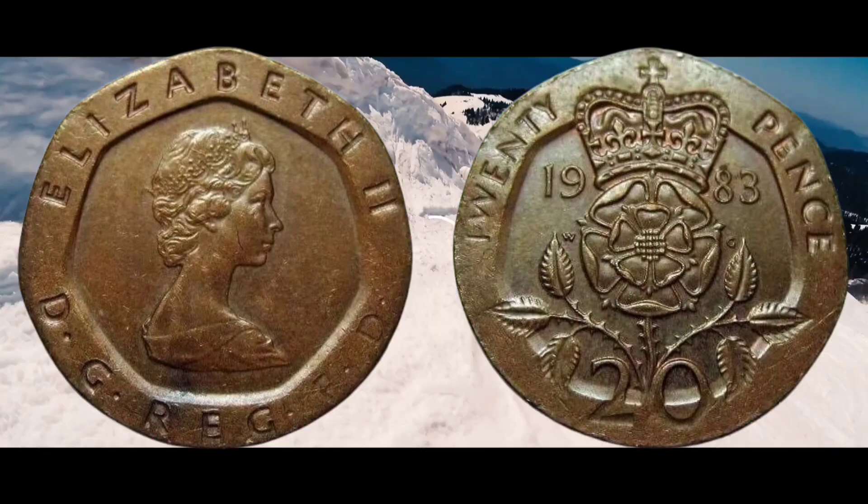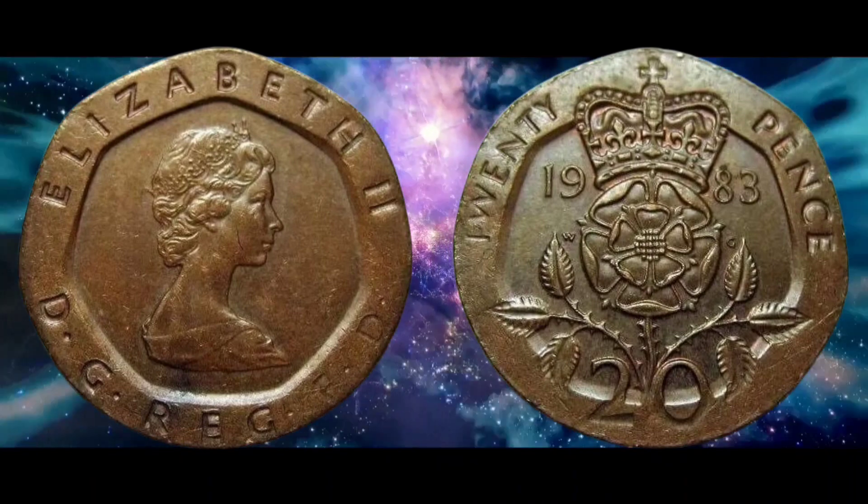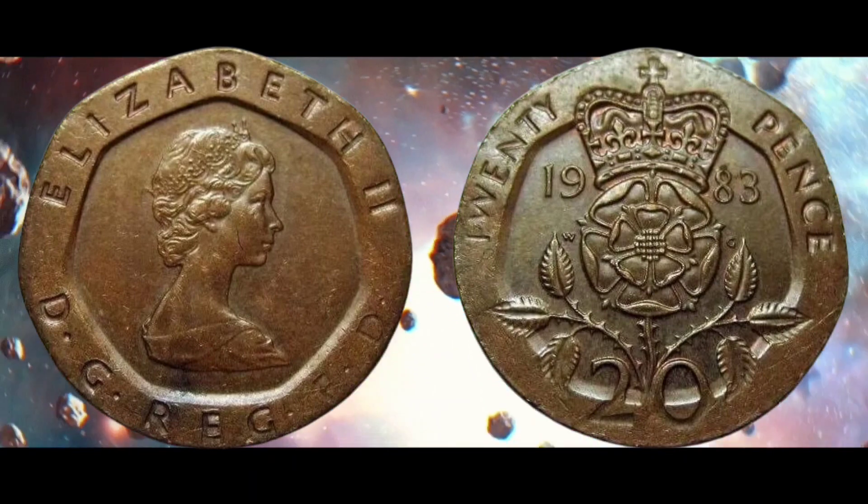The coin was minted back in 1983 onto a copper-colored blank by mistake, resulting in a very rare bronze 20p.